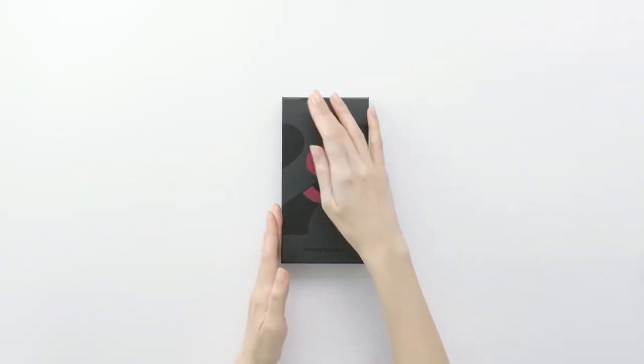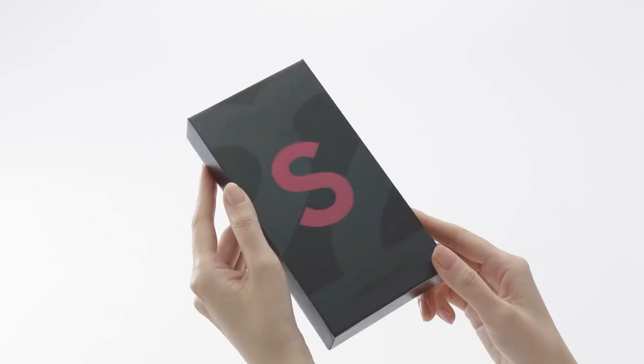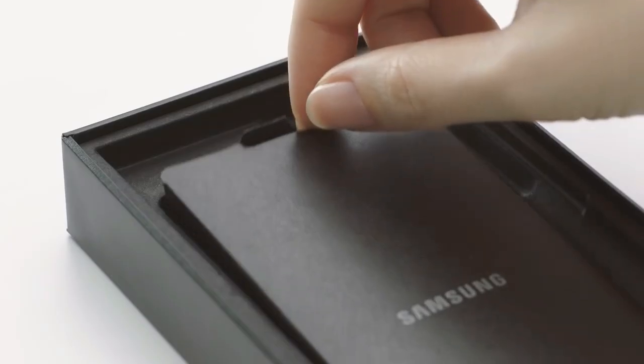This is the S22 Ultra. It's a phone that I have been excitedly waiting for ever since I gave the previous iteration, my S21 Ultra, phone of the year. I loved nearly everything about that phone.